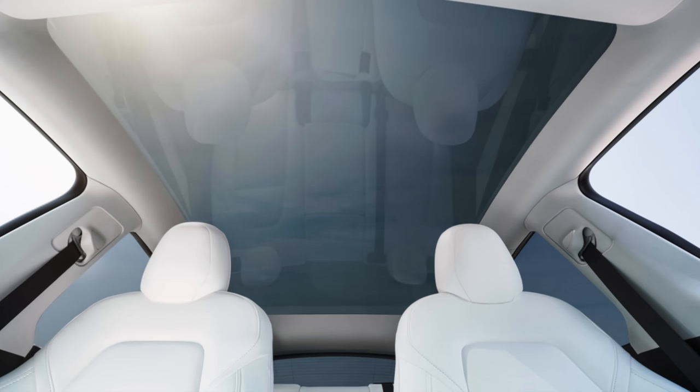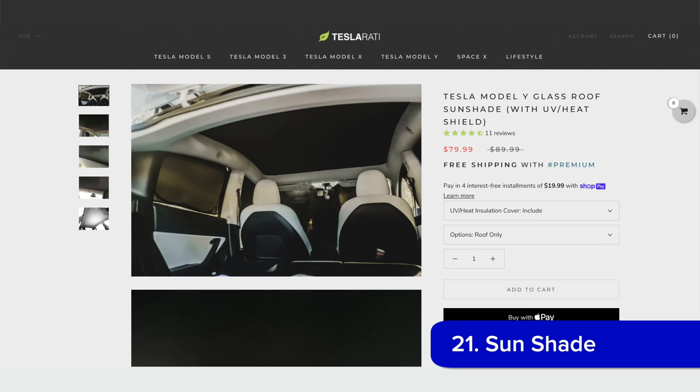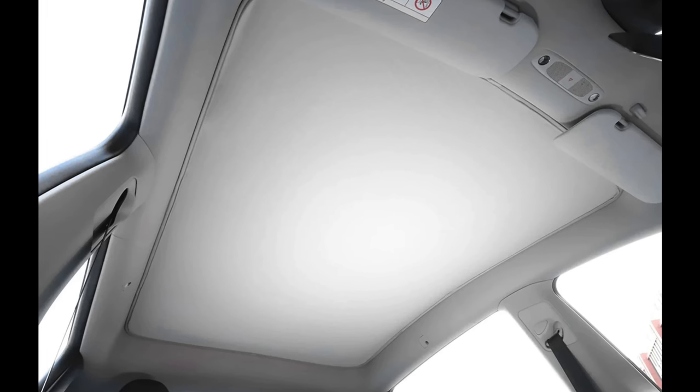A big feature of the Model Y and Model 3 is the all-glass roof. The Model Y is one big piece of glass, while the Model 3 has a beam down the middle of that glass. These roofs come tinted and block some sun, but in certain climates it's still too warm for people. That's where a glass roof sunshade comes into play. I personally haven't tried these yet, but many people vouch for them and use them regularly in their Tesla, and they're each linked below.